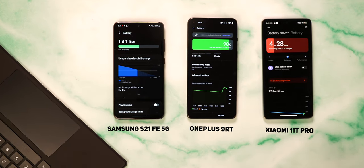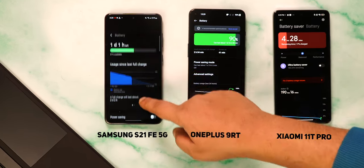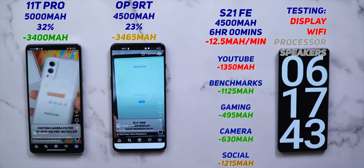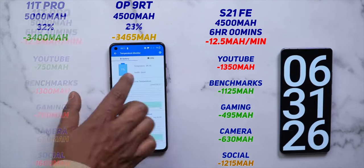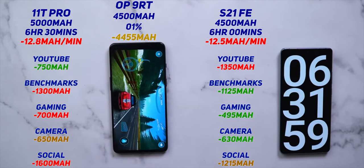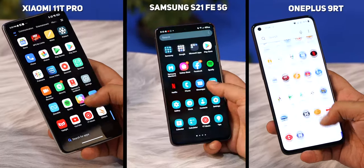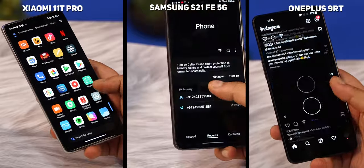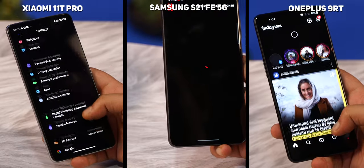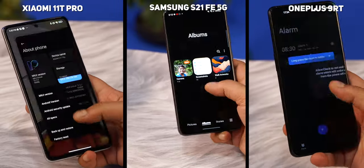As for battery life, the 4,500mAh battery on the OnePlus 9RT lasts a little longer than the 5,000mAh battery on the 11T Pro, outlasting it by a few minutes in our test on the MySmartPrice Hindi channel. The 9RT's battery saver mode can run a marathon — I've never seen a phone stay on at 1% charge longer. Both phones delivered upwards of 6 hours of screen-on time in our intensive battery test. The Samsung Galaxy S21 FE, even with a similar battery size, died a whole hour before the 9RT, once again proving that the Snapdragon 888 is far more power-efficient than the Exynos 2100.